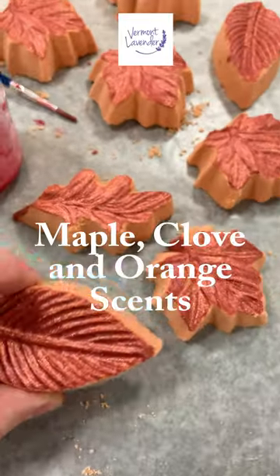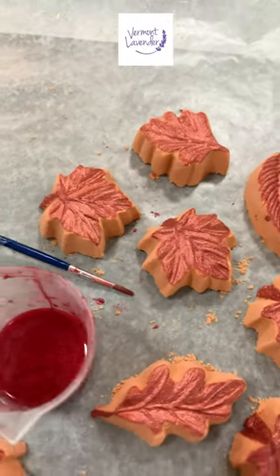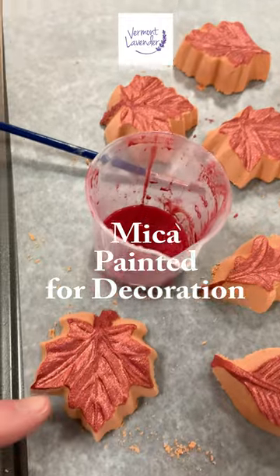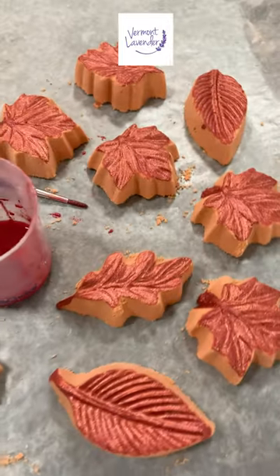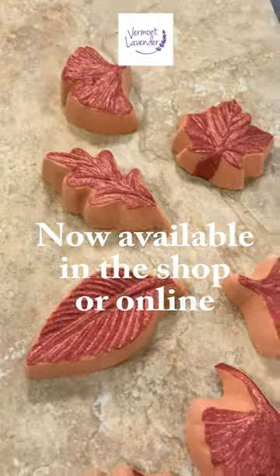clove, and orange scented shower steamer and they smell wonderful and they've been painted with some mica painting that comes right off and it won't leave any stains in the shower and these are now available in the shop.